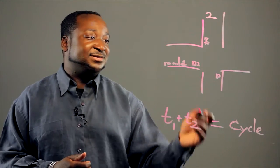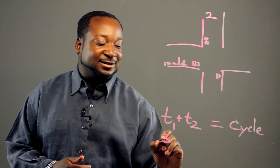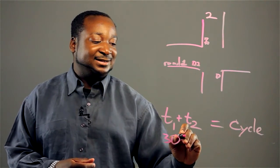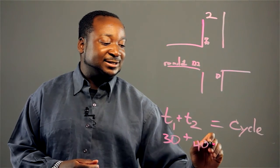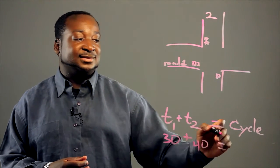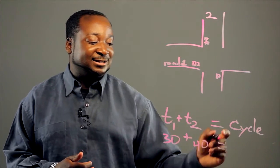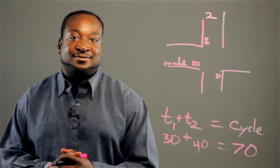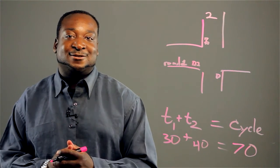So, for example, let's say it takes on average 30 seconds for this first road to be clear, and then it takes 40 seconds for this intersection to be clear — we know that the cycle is going to be equivalent to 70. And it is a great way that math and science is still used in the modern world.